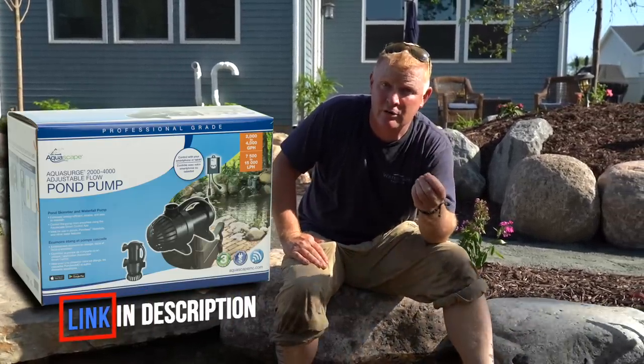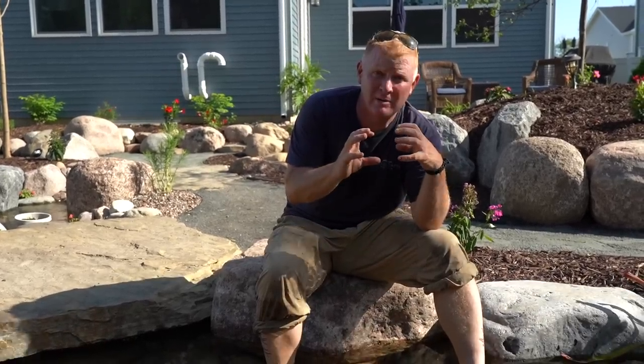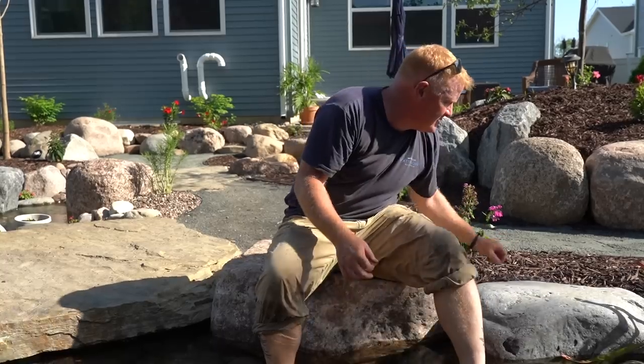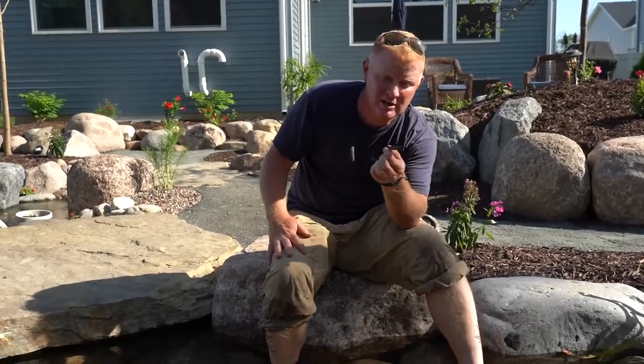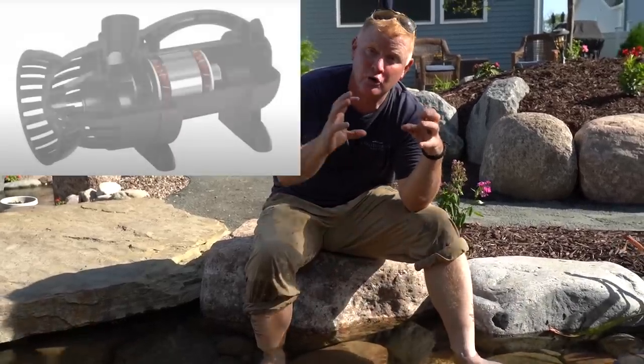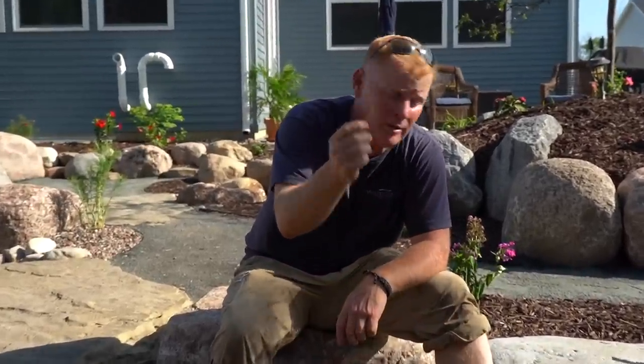Then we have a four-to-seven pump that goes from here all the way over to the spheres. That not only operates the spheres, but we split off that line and it goes down into our wetland. The third pump is an Aquasurge two-to-four, which feeds our jets. The reason I went with the Aquasurge is that sometimes those jets — because the line goes from a two-inch down to a three-quarter-inch line — can clog if a small piece of mulch gets sucked in. The Aquasurge has a screen on it, eliminating anything from getting sucked in and making sure our jets never get clogged.